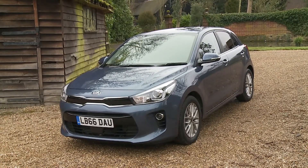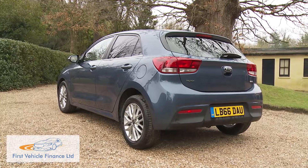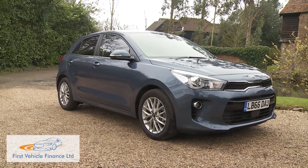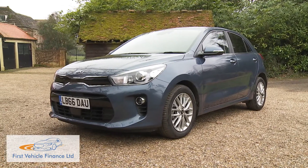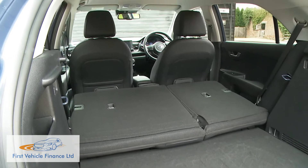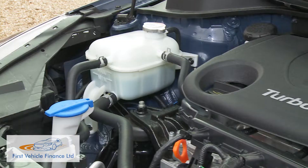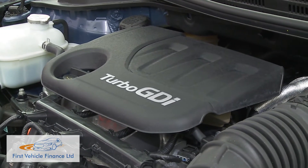Look beyond the obvious choices in the supermini segment and you might be surprised at what you'll find. Take this fourth generation Kia Rio, a smartly styled supermini that challenges for class honours in a way that will suit sensibly minded buyers. It's pretty spacious, easy to drive and very affordable to run, especially in diesel form or when fitted out with the brand's impressive 1 litre TGDI petrol engine.